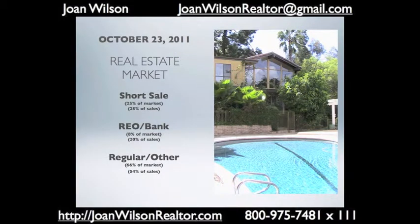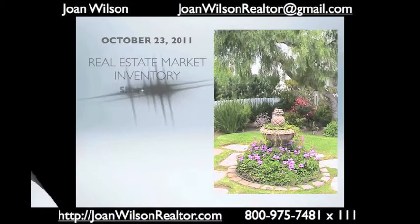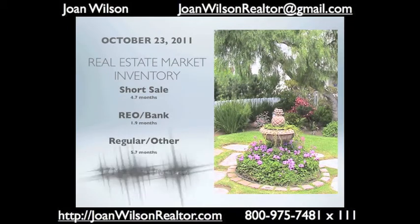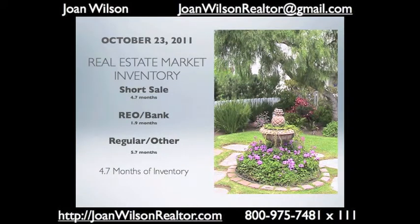Right now the market is slowing a little bit, however we're only up to 4.7 months worth of inventory so we're still doing pretty good. This time of year we expect a little bit of a slowdown, so this is normal for this time of year.